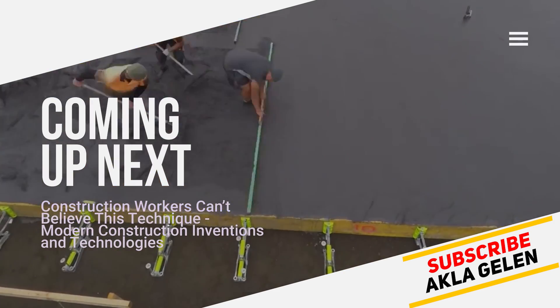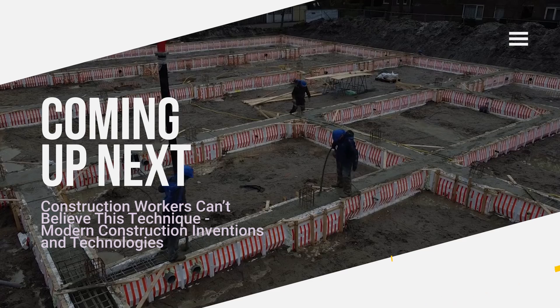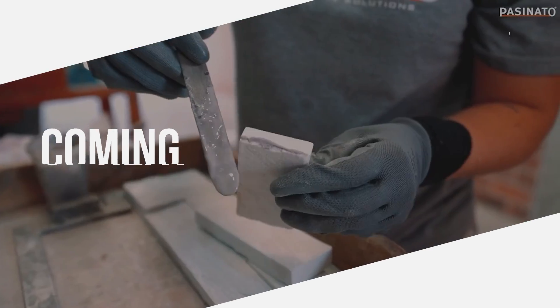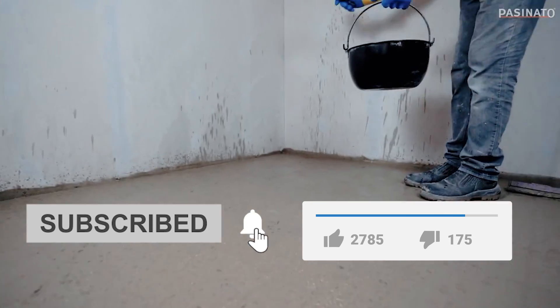In this video, we talk about the incredible techniques and inventions used in construction. These techniques may be useful to you in construction one day. Please subscribe to our channel and like the video.